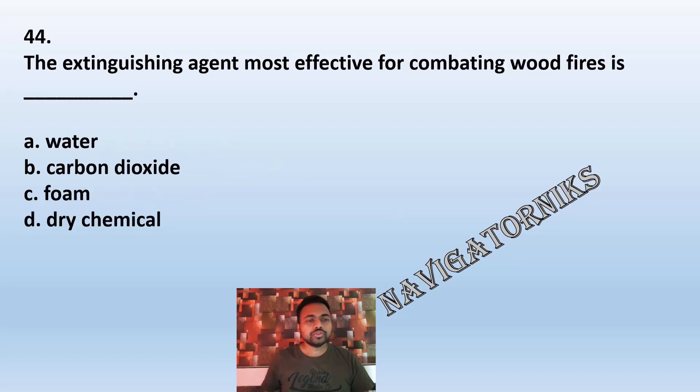Question 44: The extinguishing agent most effective for combating a wood fire is: A: water. B: carbon dioxide. C: foam. D: dry chemical. The correct answer is A: water.